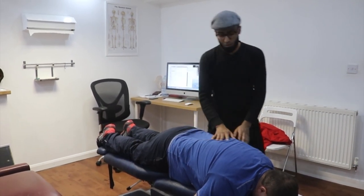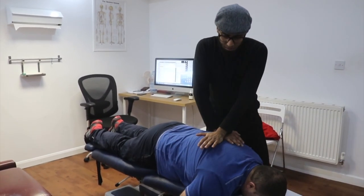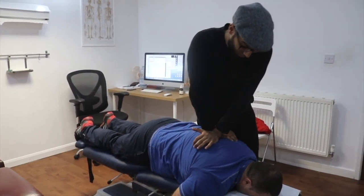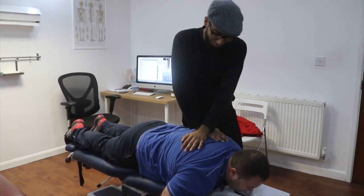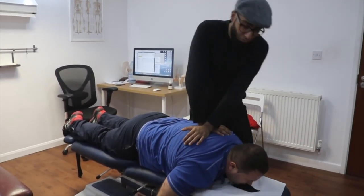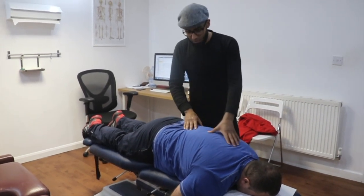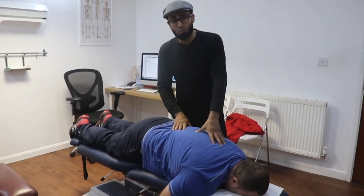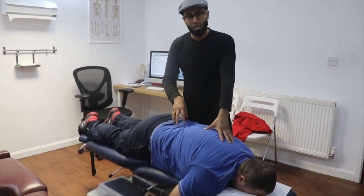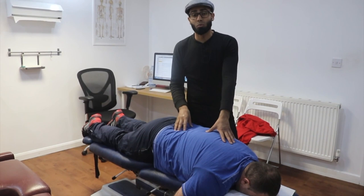Working on his spinal mechanics is a really important aspect of addressing his problem. We're going to do a little bit of that now with some chiropractic adjustments. What we're doing is just encouraging different parts of the spine to move appropriately. If we get certain areas of the spine locked up and they don't move, we get more mobility and over-activity in areas which are moving.